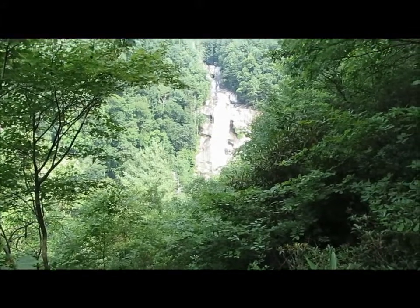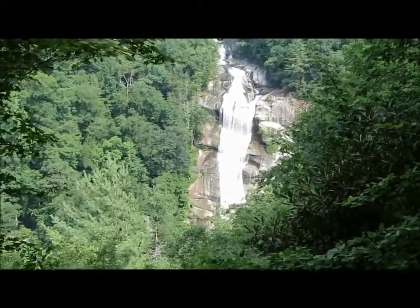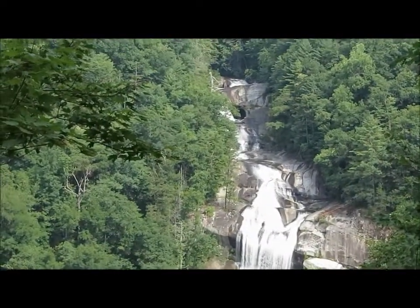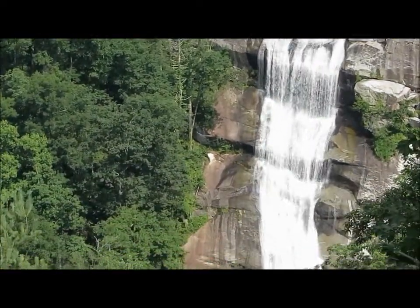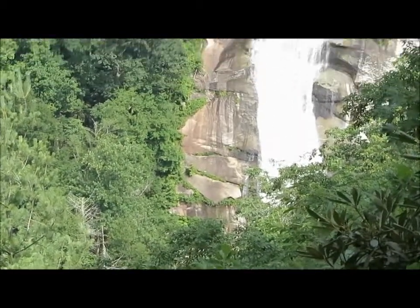We've made it down to the Lower Whitewater Falls — totally spectacular. You can see a cave up near the top. Over 400 feet high.